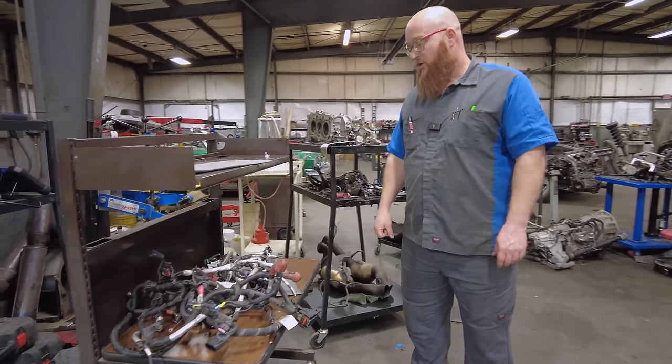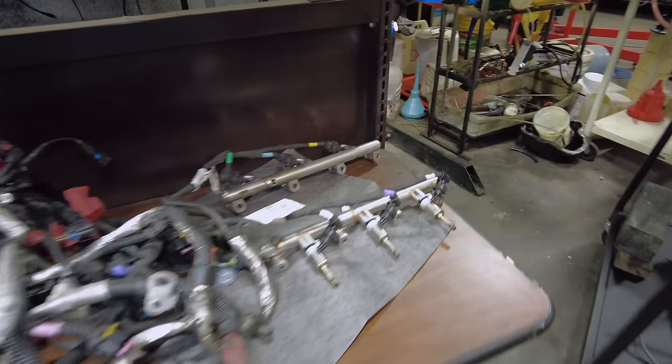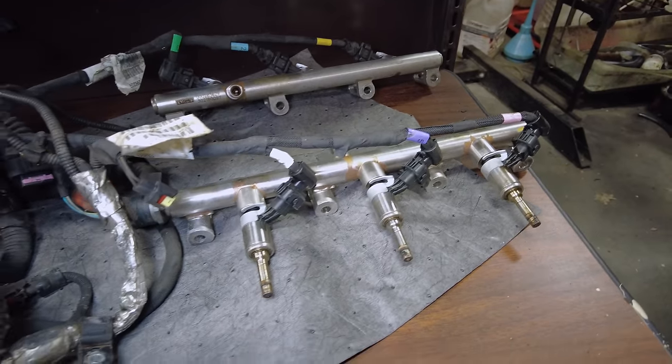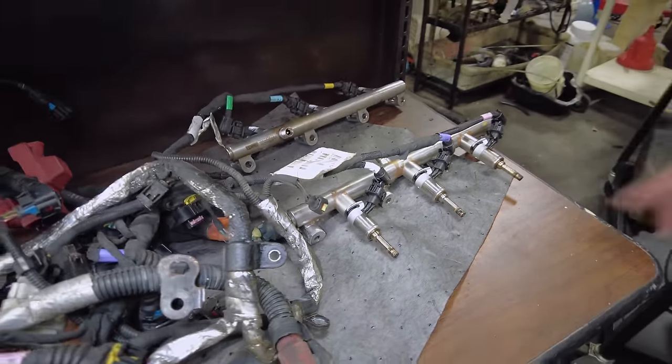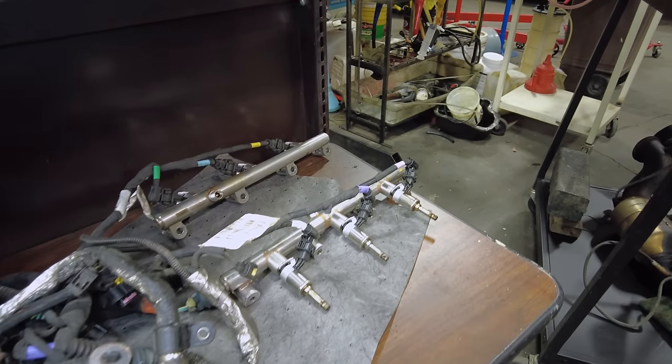On cart six we have the main engine wiring harness and the fuel rails for the high pressure system with the injectors. We'll likely be reusing these — we'll have to see if the new engine comes with them. If we do reuse them, we'll put new Teflon seals on them and they'll be fine.